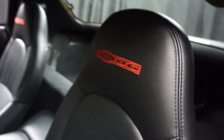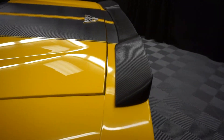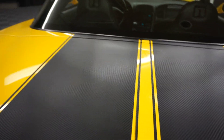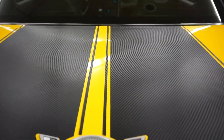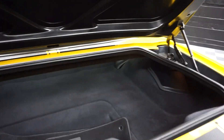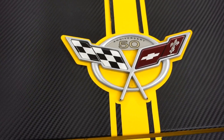It's got the Z06 seats, Z06 wheels, carbon fiber rear spoiler, carbon fiber stripes, a nice size trunk area that leads up. And here's your 50th Anniversary logo.